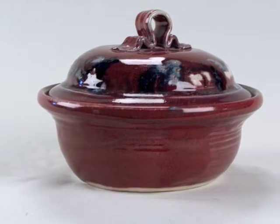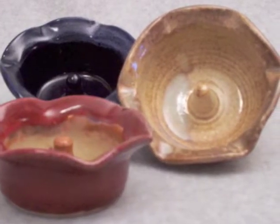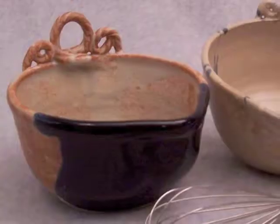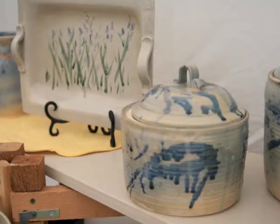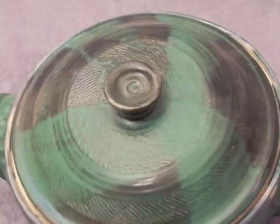We do not use heavy metal oxides in the preparation of our glazes, and so they are all safe to use daily. They are fine to use in the oven and in the dishwasher as well. We recommend treating our ware as you would a piece of Pyrex — please don't take it from the refrigerator and place it in a hot oven. That sort of thermal shock is generally not good for the pots.